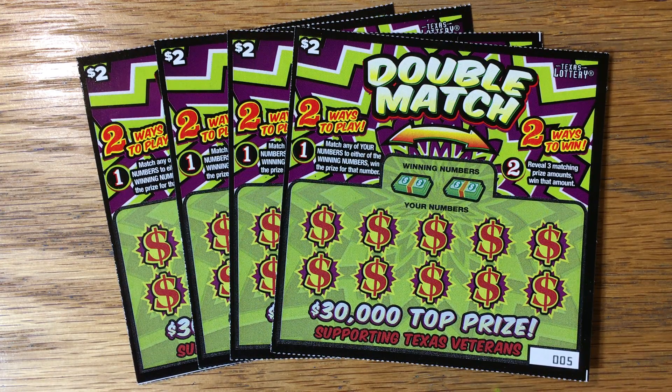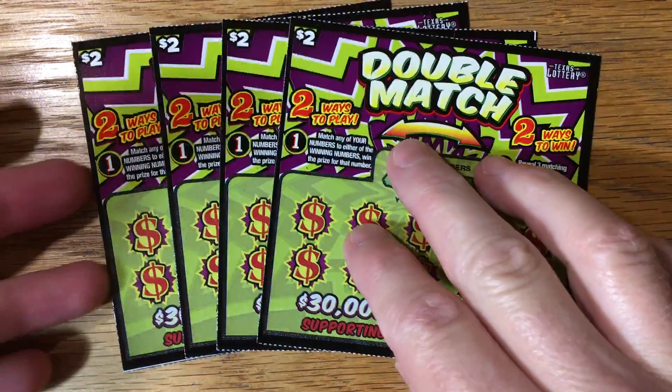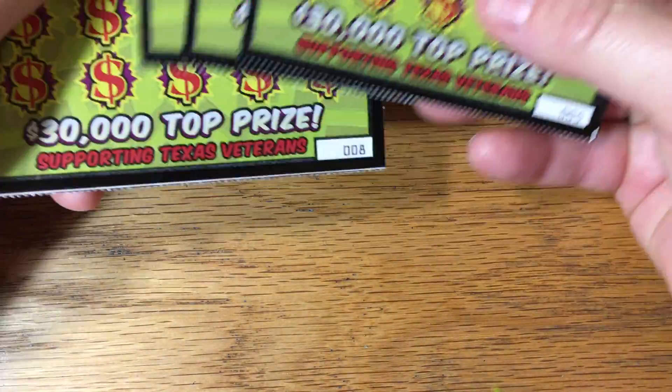Good morning, y'all. Well, I finally found a new Double Match ticket that came out a week ago. This has been a hard ticket to find, but they just loaded up a pack today. I didn't get the very first ones, but I got five through eight.